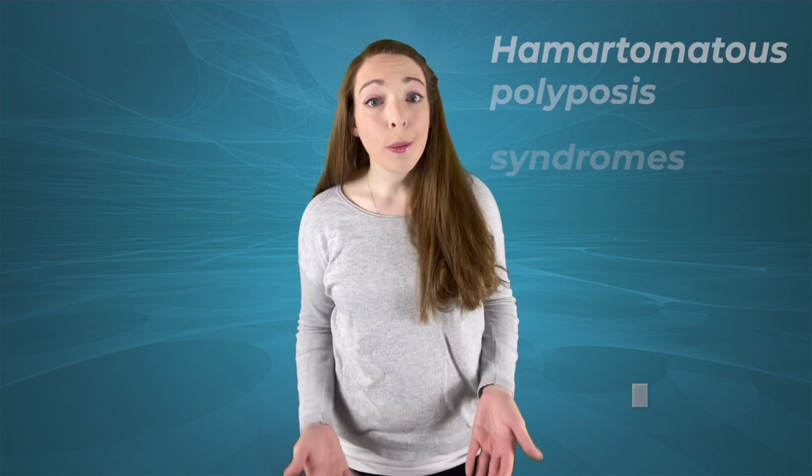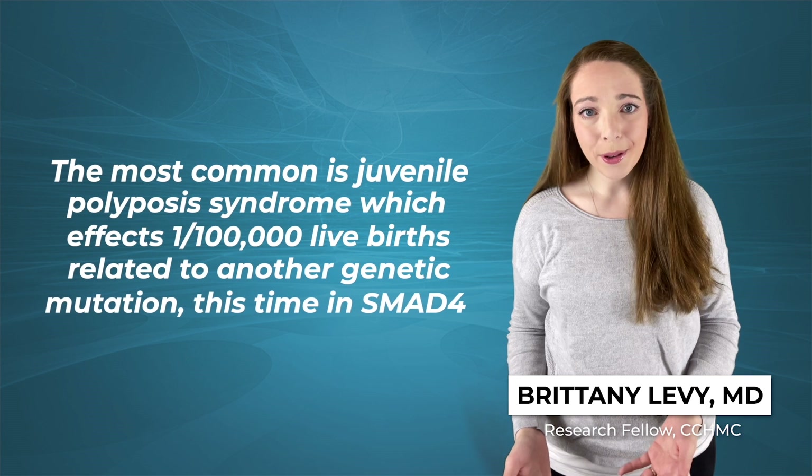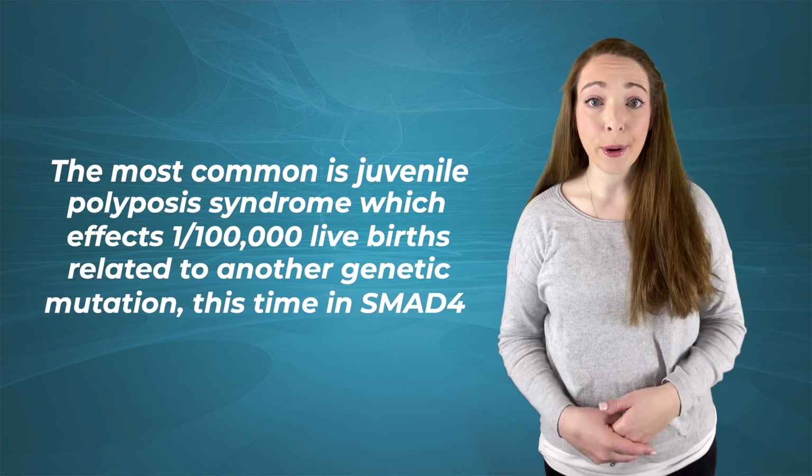Switching gears to the hamartomatous polyposis syndromes. The most common is juvenile polyposis syndrome, which affects 1 in 100,000 live births.